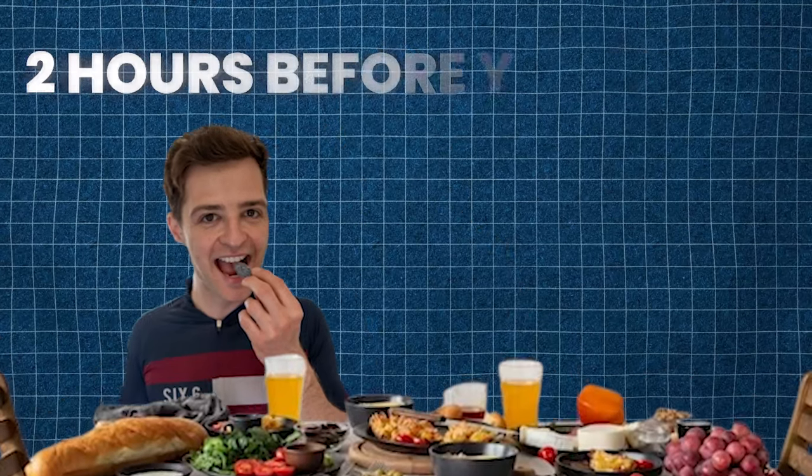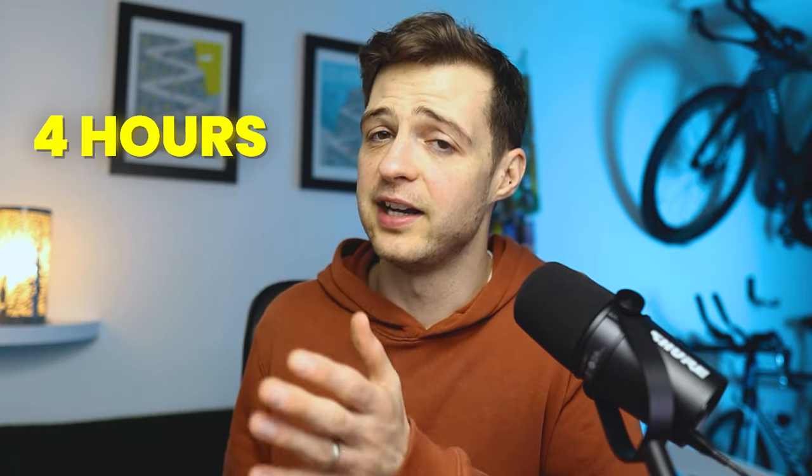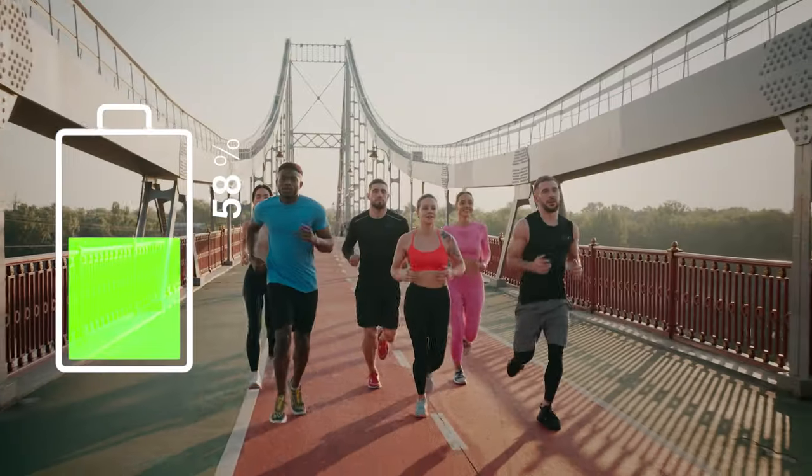The second core component of your breakfast is that you should have it at least two hours before your race, up to about four hours before. This gives you sufficient time to digest it and absorb the nutrients, maximising your body's own carbohydrate stores. If you have a particularly sensitive stomach, err on the side of caution and go closer to four hours. The third component is that you should feel satisfied but not overfull — the purpose of breakfast is just to top things up and make you feel good.